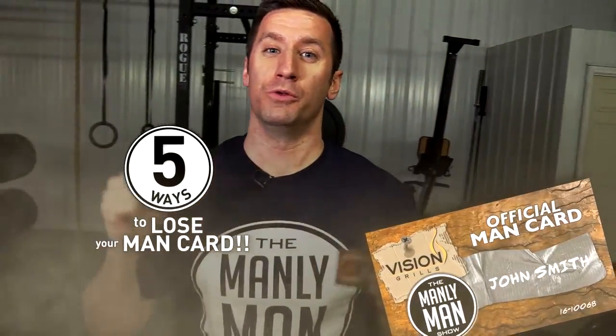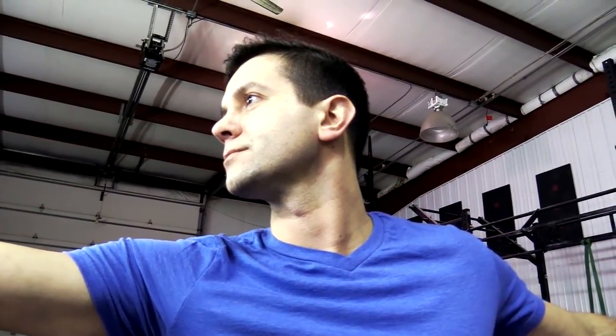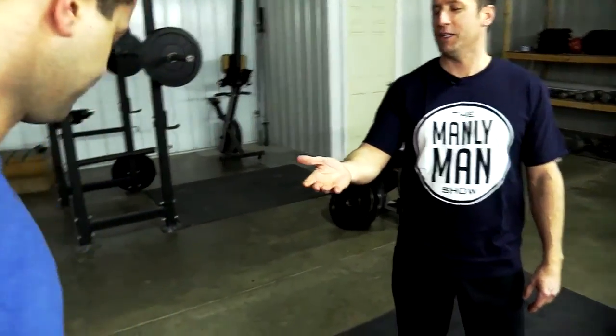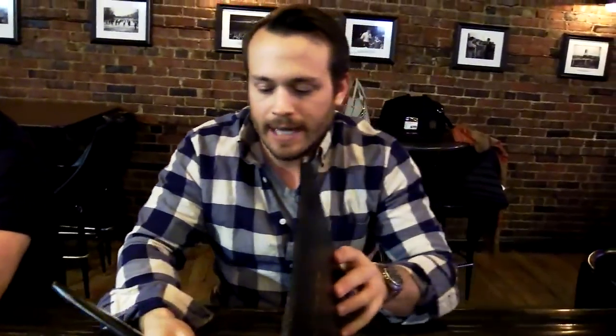Just because you've got your man card from the Manly Man Show doesn't mean you automatically get to keep it. Here are five ways you can lose your man card. Keith, hold up a second — hey Brian, what are you doing? He's doing a little yoga. Dude, give me your man card. Do you even lift, bro? Seriously. At the bar: 'Have a Guinness.' 'I'll have a duvel.' 'And I'm going to have a naughty schoolgirl, extra pomegranate, and two blow pops.' And your man card.